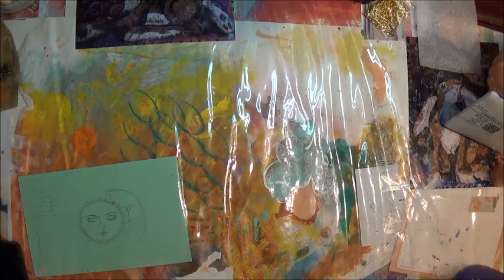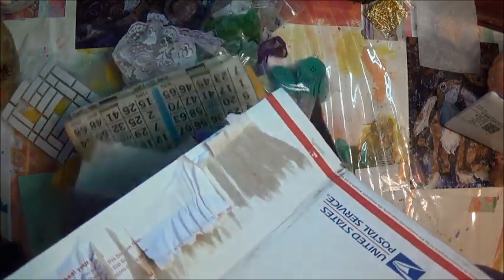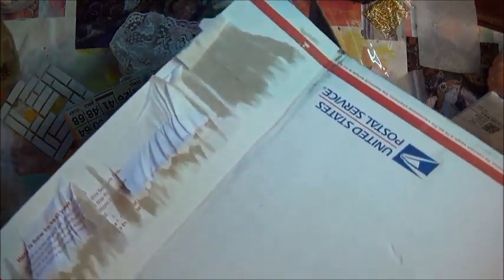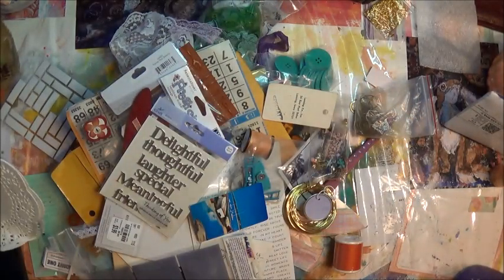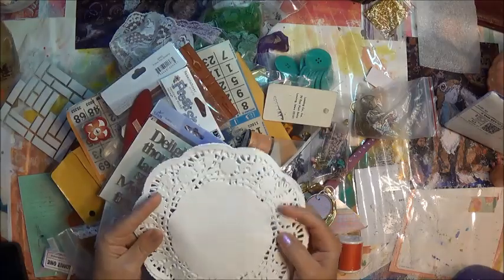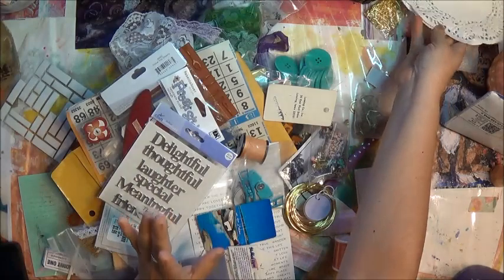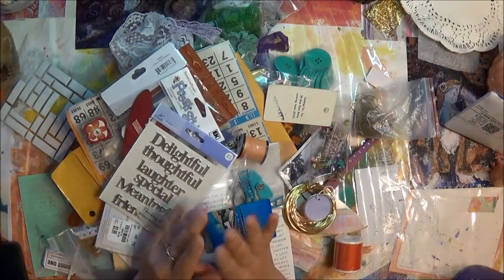Alright, this one here is from Miss Mary Marlowe. I'm going to pour it out. Oh my goodness, that is fun! First thing I'm going to grab are the doilies — love me some doilies. She sent a whole mess of them. I got this happy mail at perfect timing.